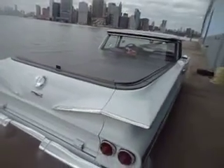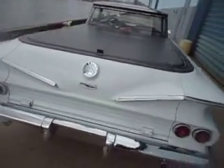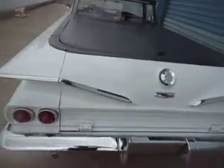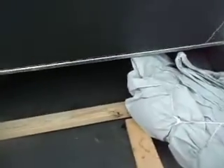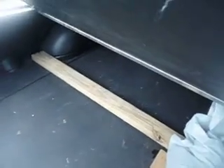It has a custom bed cover, and as you can see, dual exhaust. It's clean under here as well — the inner wheelhouses are very nice. The bottom of the tailgate is also very nice and not rusted.